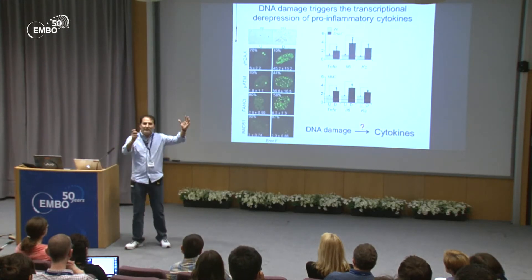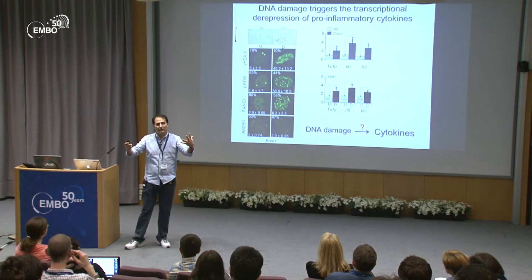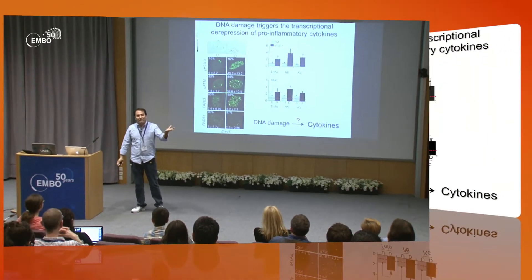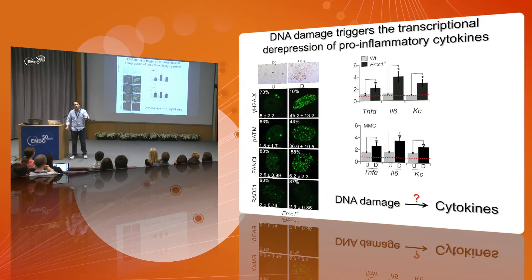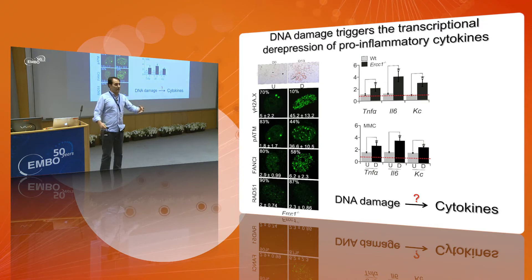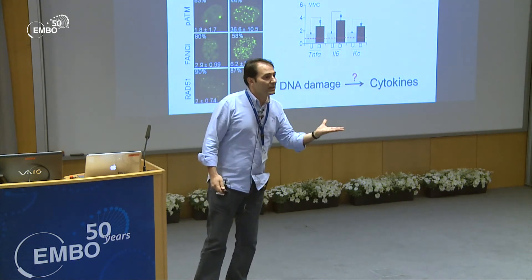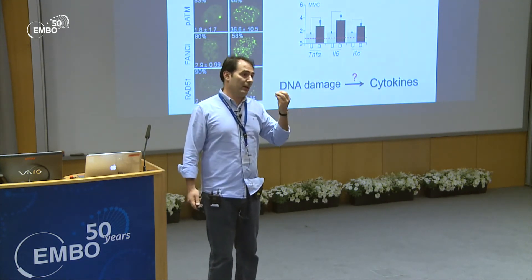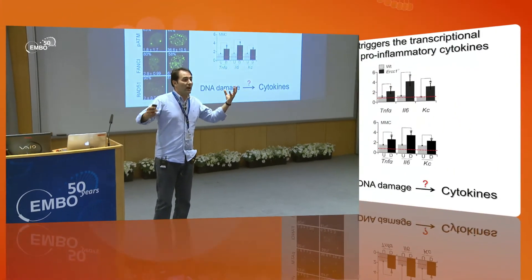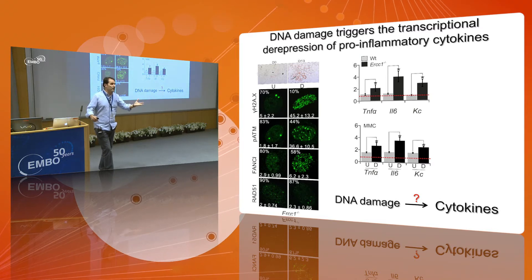The key question for us was: how do you start from DNA damage and end up with transcriptional upregulation of cytokines? What's happening at the mechanistic level? We carried this forward using in vitro assays, where we take MEFs — mouse embryonic fibroblasts — expose them to an adipogenic cocktail, and make them into well-differentiated, functional adipocytes that express all the relevant markers. We found that if you expose these cells to mitomycin, a genotoxin that triggers DNA interstrand cross-links, or if you introduce a repair defect, you immediately see transcriptional upregulation of TNF-alpha and the two interleukins.